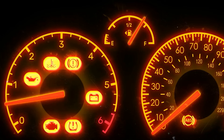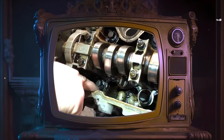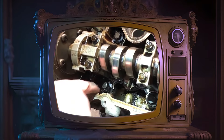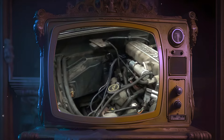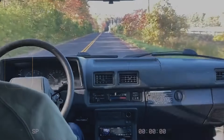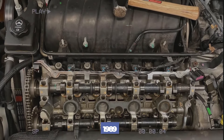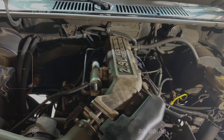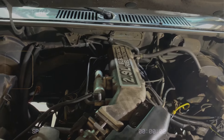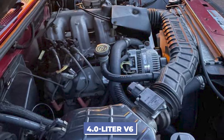Another major issue was low oil pressure at the top of the engine, which caused the lifters to make a ticking sound and could lead to early wear. This was dangerous because it could cause sudden engine failure while driving, putting the driver and others at risk. Despite attempts to redesign the cylinder heads in 1989, the engine never regained its reputation and was eventually replaced by the more reliable 4.0L V6.